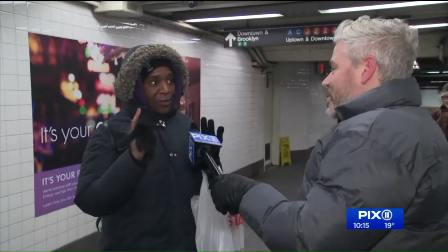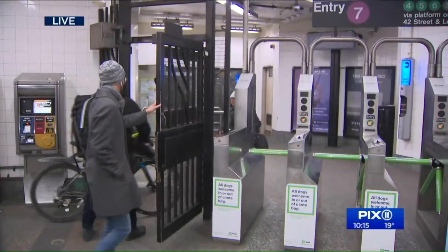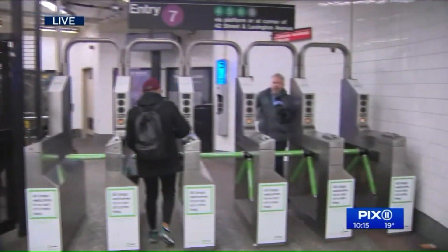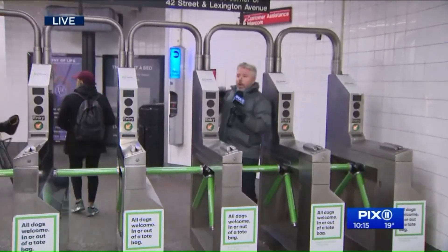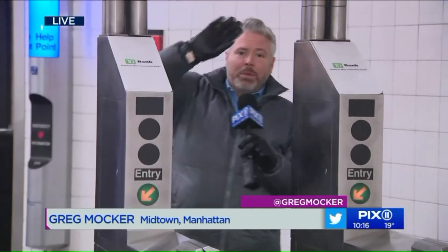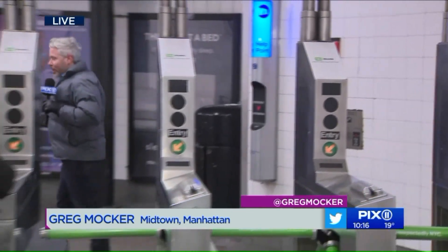I changed my gloves. I had the ones with the tips, I had to put the full ones on. It's freezing. Manhattan is going to have these, given the design of it. The taller buildings are adding entrances, actually, so there can be more of these. And I'm just going to hop on the subway — I'm not going back out there. I'll see you on Monday. Live along the 7, Greg Mocher, PIX11 News.